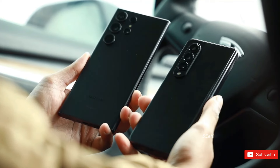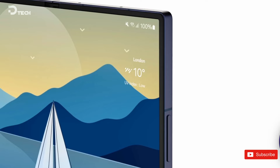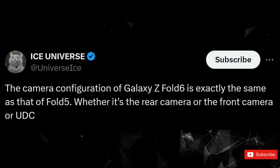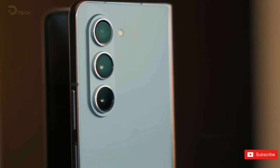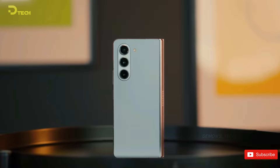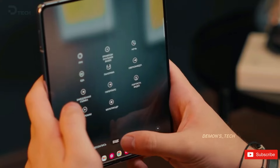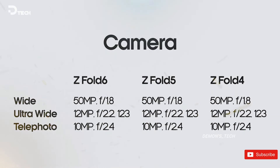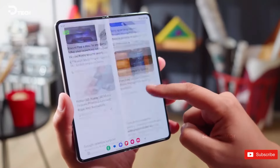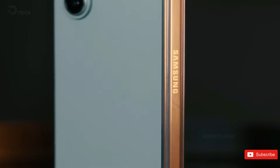Recent reports suggest that the camera and battery features won't be receiving any upgrades this time around. Tech tipster Ice Universe revealed that the Z Fold 6 will have the exact same camera setup as the Z Fold 5, disappointing some fans hoping for improvements. Despite this setback, Samsung enthusiasts need not despair, as Samsung may still release a foldable Galaxy phone with better camera capabilities this year. Samsung has been following a similar strategy with its Galaxy S24 models, focusing on performance upgrades while keeping other hardware aspects unchanged.